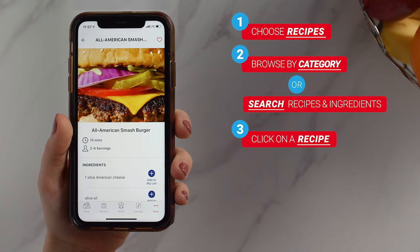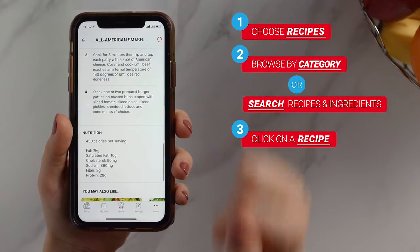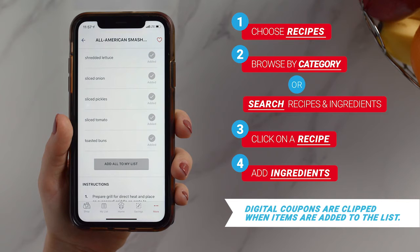Click on a recipe to see prep time, ingredients, directions, and nutrition information. Once you find the perfect recipe, you can add individual ingredients or all ingredients directly to your shopping list, which will be organized by aisle.